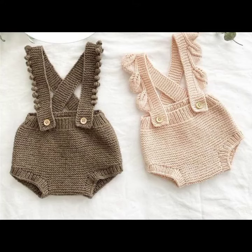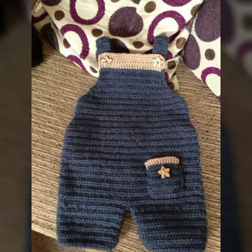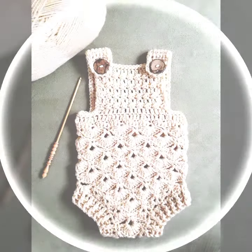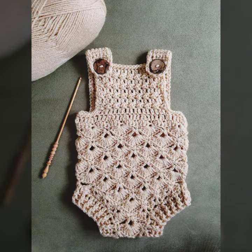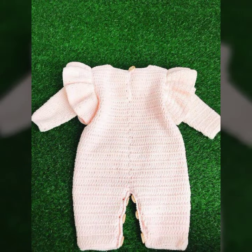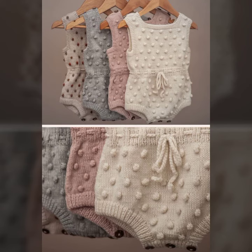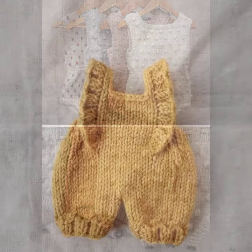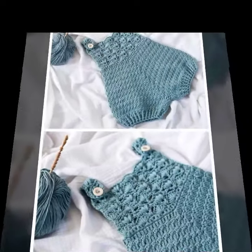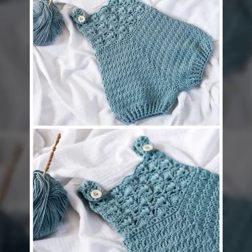Hello friends, welcome back to my YouTube channel. Today I will talk about a more stylish and gorgeous collection of the most worn and most demanding baby crochet romper designs — different designs, different ideas, different color combinations and contrasts for you. I'm back again with the most stylish, most demanding collection of baby crochet romper designs.